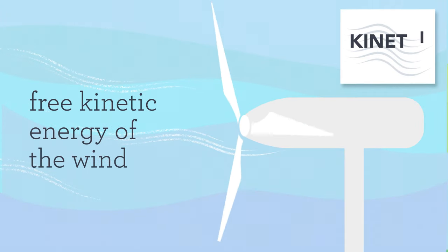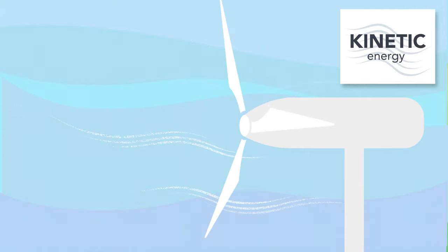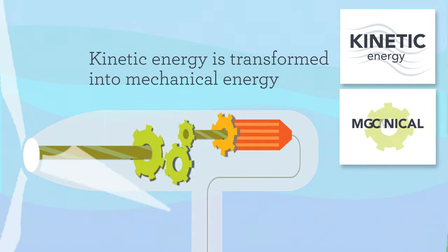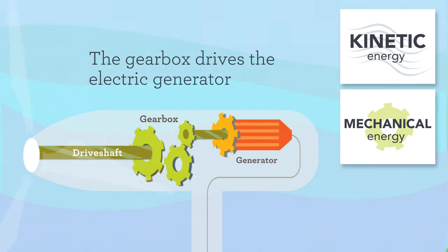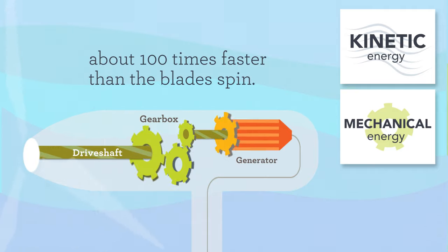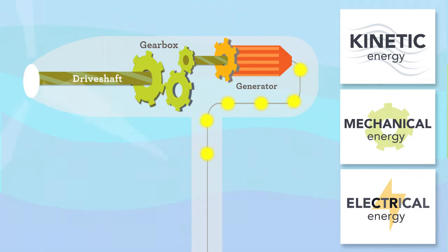Wind turbines work by using the free kinetic energy of the wind to push the turbine blades. The wind's kinetic energy is transformed into mechanical energy as the blades turn a drive shaft and gearbox. The gearbox drives the electric generator about 100 times faster than the blades spin, transforming mechanical energy into electrical energy.